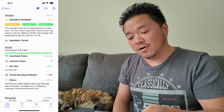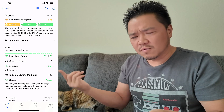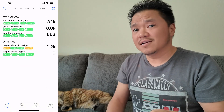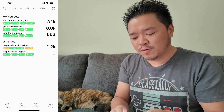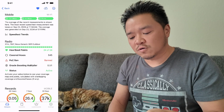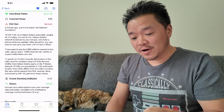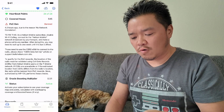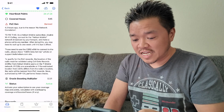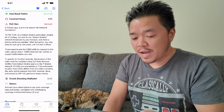For example, helpful pistachio badger — POC ban lifted, good for them, 3.2 days ago. What was interesting is it's just a generic Wi-Fi indoor miner. There are some people using those and trying to cheat the system. The other one — helpful blood alligator — was reporting an issue. Even though they're online and still arguing it, it's a generic Wi-Fi outdoor miner and they are banned. It says banned 4.3 hours ago due to no network correlation. They have fixing information: as a Helium Mobile subscriber, disable Wi-Fi calling, connect to the Helium Mobile network broadcast by your hotspot, and make a phone call to any number. After doing this, you may need to wait up to one week until the ban is lifted.